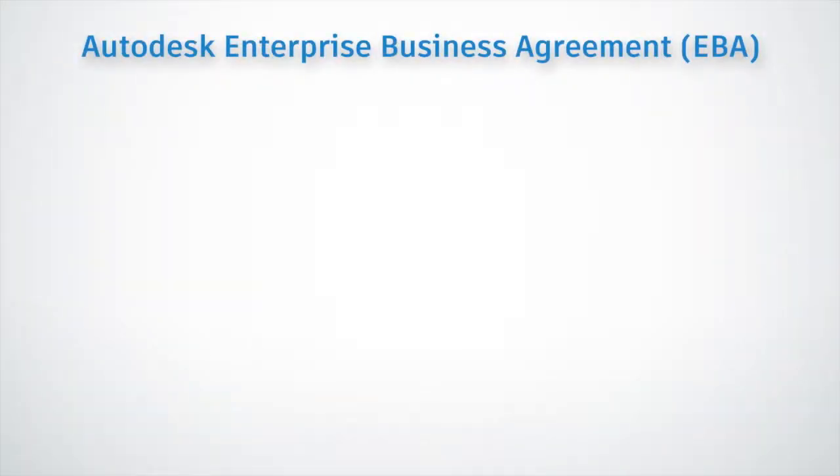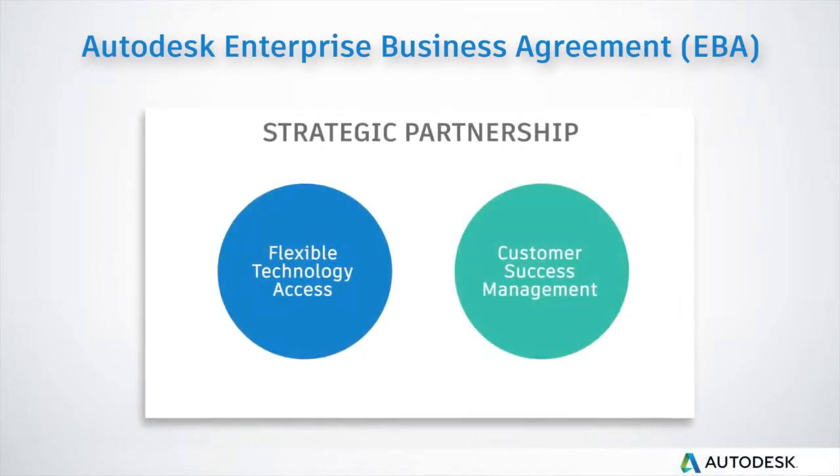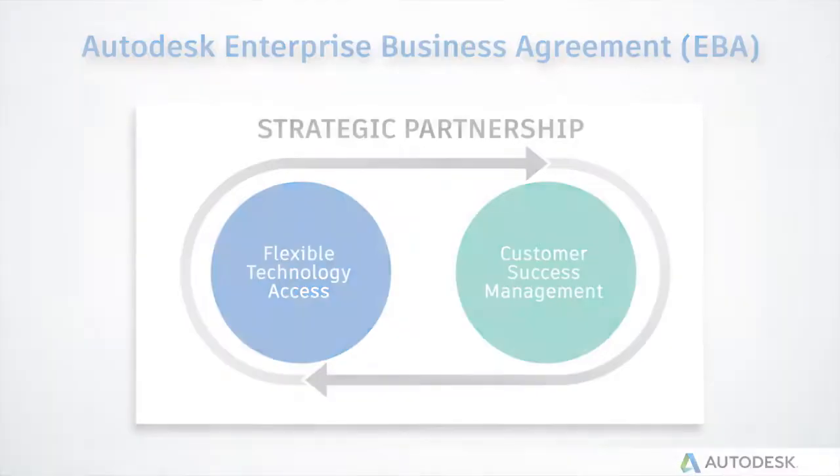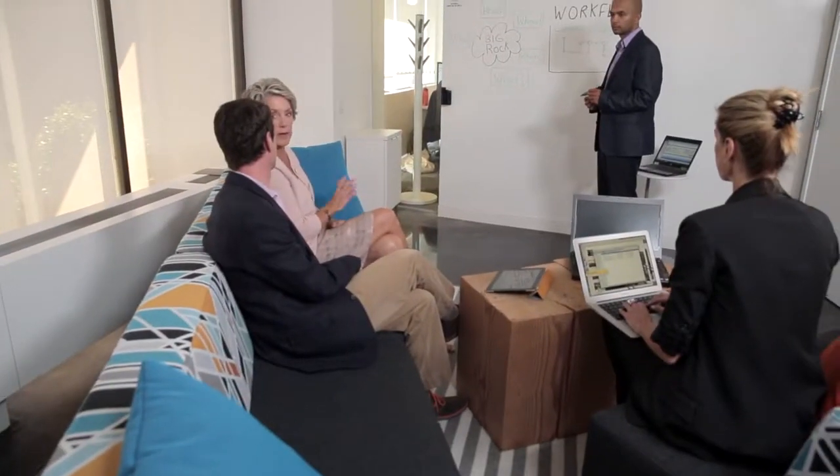The enterprise business agreement provides that flexibility that allows us to be innovative. We really feel like it puts us ahead of the industry in certain areas because of the access not only to Autodesk tools, their capabilities, their services, their consulting, and really the smarts that are behind everything.